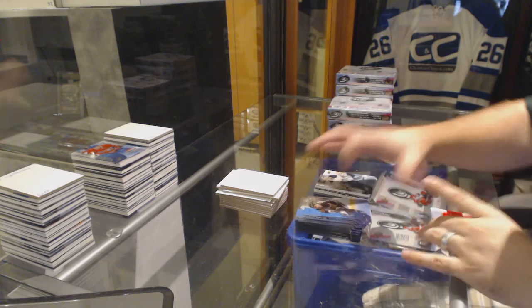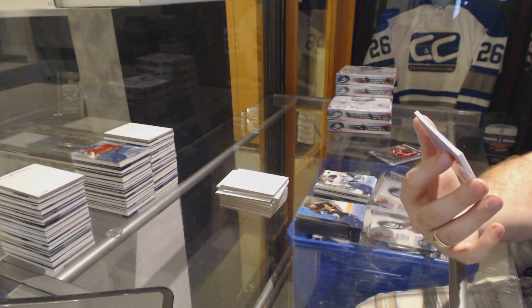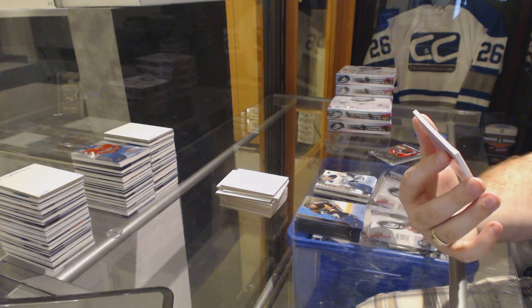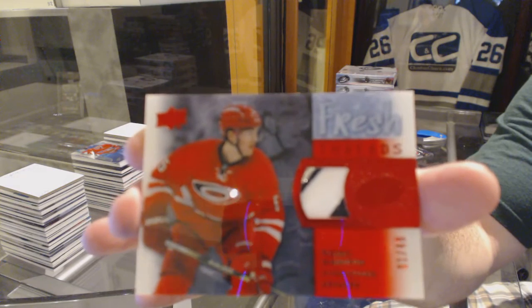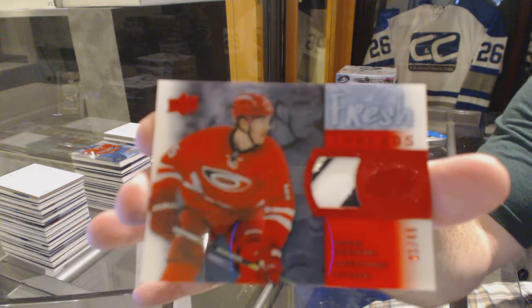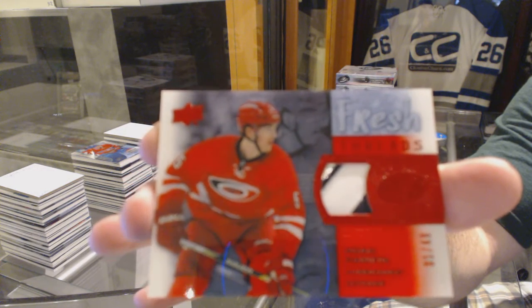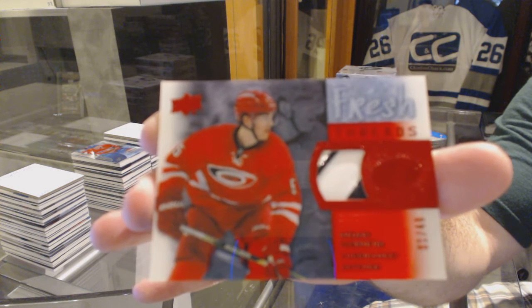We've got numbered one of 49 Fresh Threads patch for the Carolina Hurricanes, Noah Hannafin. Is this what we're talking about, p123? Noah Hannafin Fresh Threads patch.